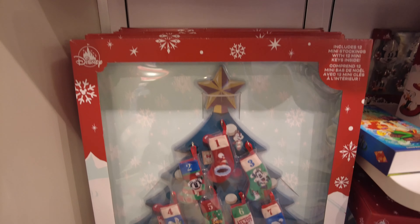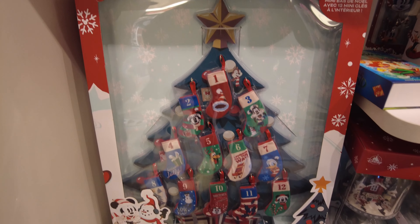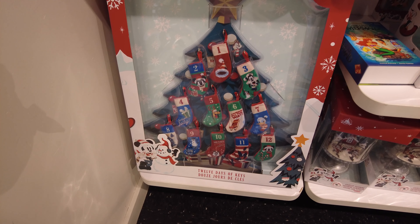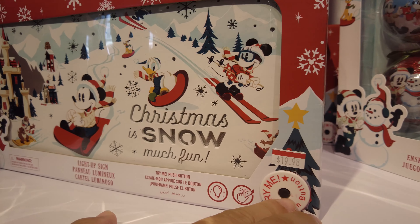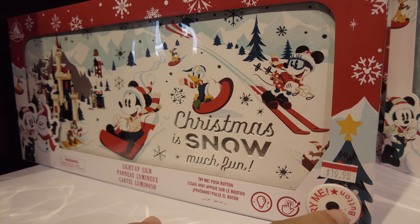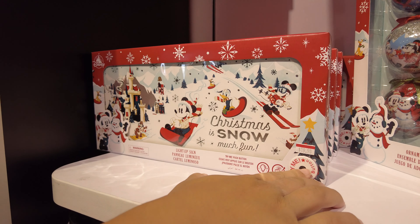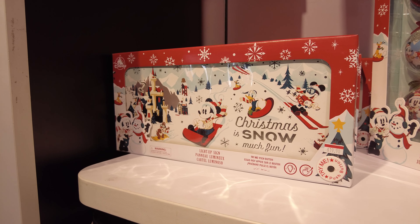This one is a '12 Days of Keys' set — there's a little stocking with a number — fifty dollars, originally one hundred fifty. And this one lights up. 'Christmas is Snow Much Fun' sign is twenty bucks, originally thirty-five.